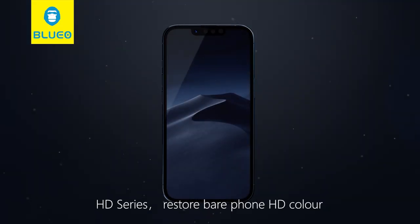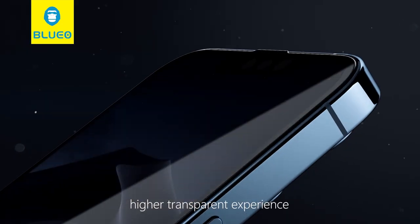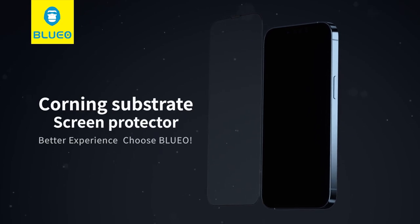HD series — restore bare-screen HD color for a higher transparency experience. Corning glass substrates, better experience. Choose Blue Oil.